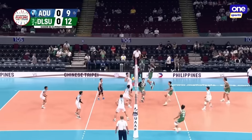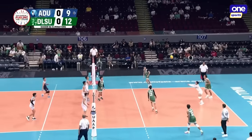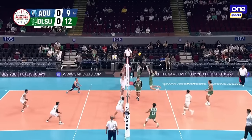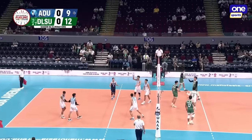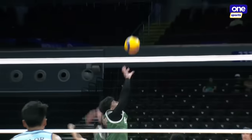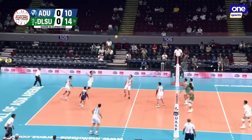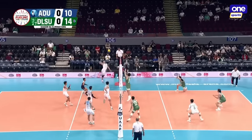Extremely sharp serve, almost a regalo for Adamson. They will give DLSU a chance ball — Pukita on the combination play. They have been doing a good job at this so far. That's six free points that they gave away for DLSU.